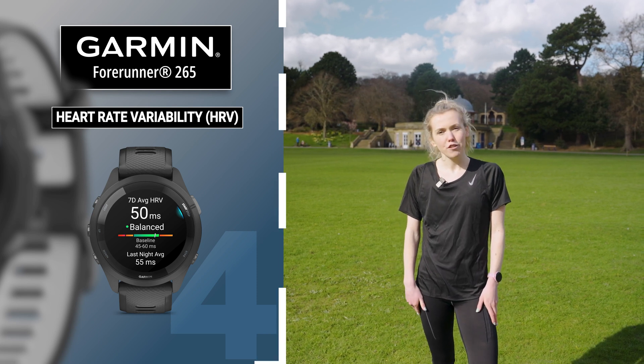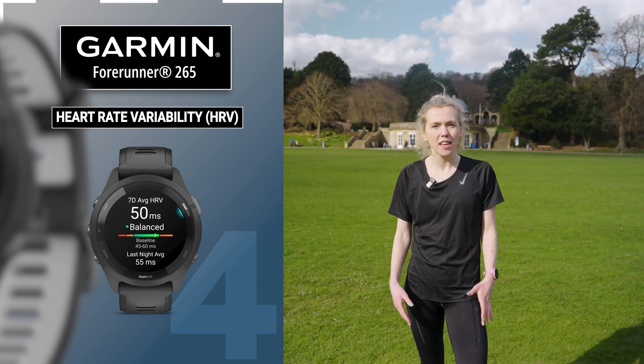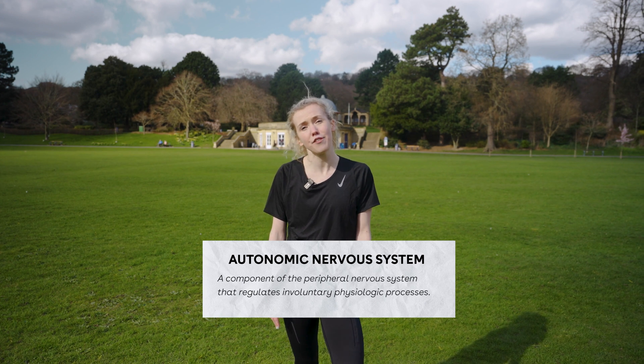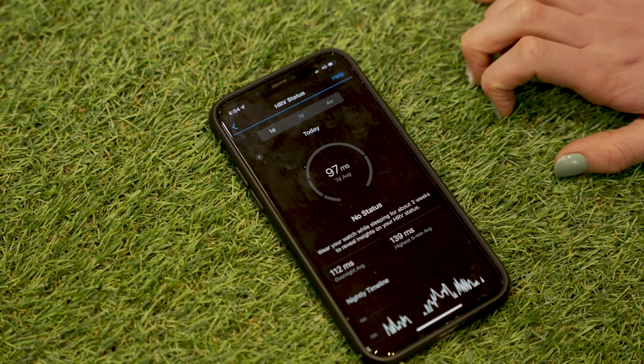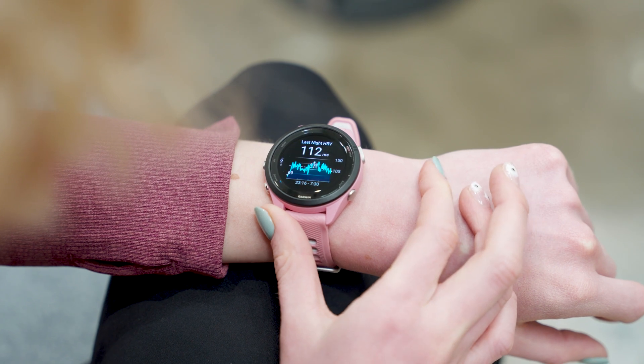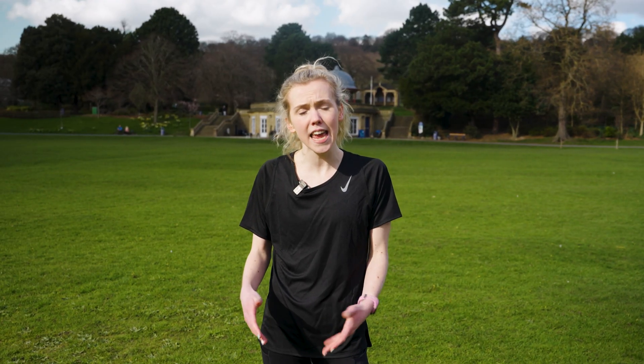Another really interesting statistic on the Forerunner 265 is the HRV, or heart rate variability. This is looking at your autonomic nervous system and how well it's reacting to the environment, both physiologically and psychologically — it looks at the time between heartbeats. This can reflect how well you're recovering, your cardiovascular fitness, and your resilience to stress. If your HRV is unbalanced it can often mean that you're feeling fatigued, so maybe you need to take a bit more rest. If your heart rate variability is remaining in that balanced section, it often means that your fitness is improving really nicely, you're getting your recovery right, and you just need to keep going as you are — and probably the races coming are going to go really well.